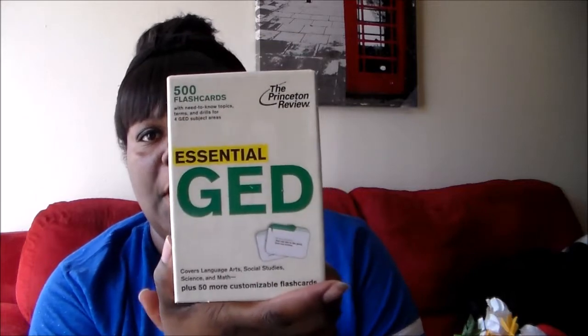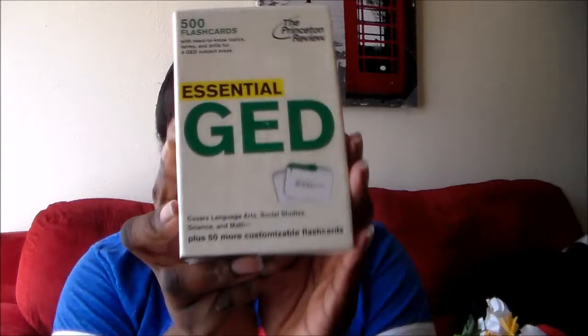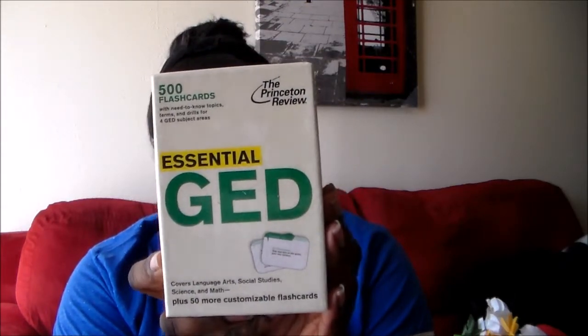And then this is another just-because thing I saw — I just thought it was pretty cool. I like to learn. This is 500 flashcards for a GED. I don't need my GED — I went to high school and passed, and I actually go to college — but I just thought it would be nice to learn new things and keep the mind fresh. I like flashcards, and it's just a dollar. This is not a regular item at the Dollar Tree, so I thought that was pretty cool.